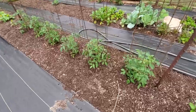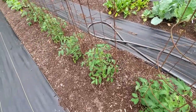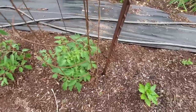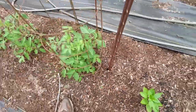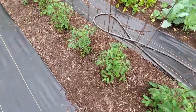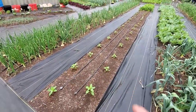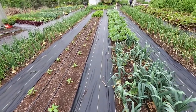Our Cherokee purple tomatoes up here — I wasn't sure at first, but yes, these are Cherokee purple. They're doing good, starting to bloom and getting a little bit of size on them. Our other peppers, we've got them out and they're starting to take hold and get growing.